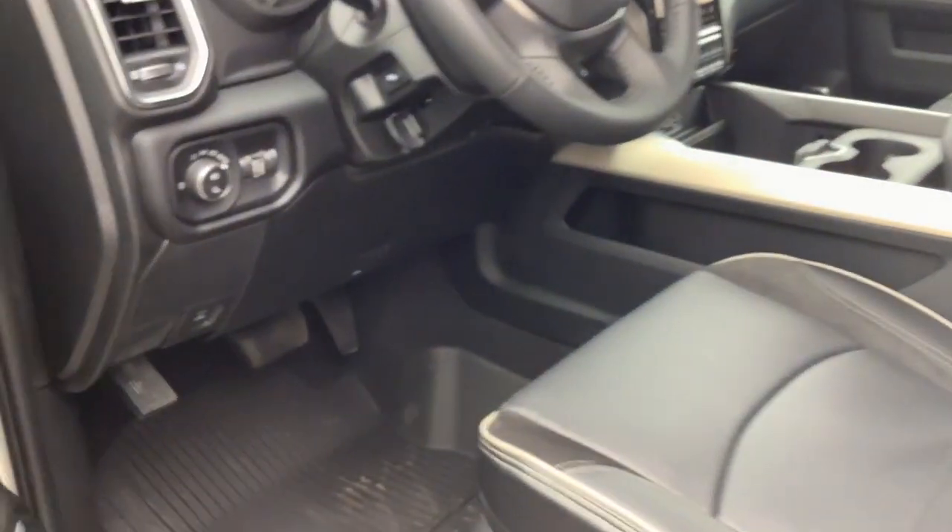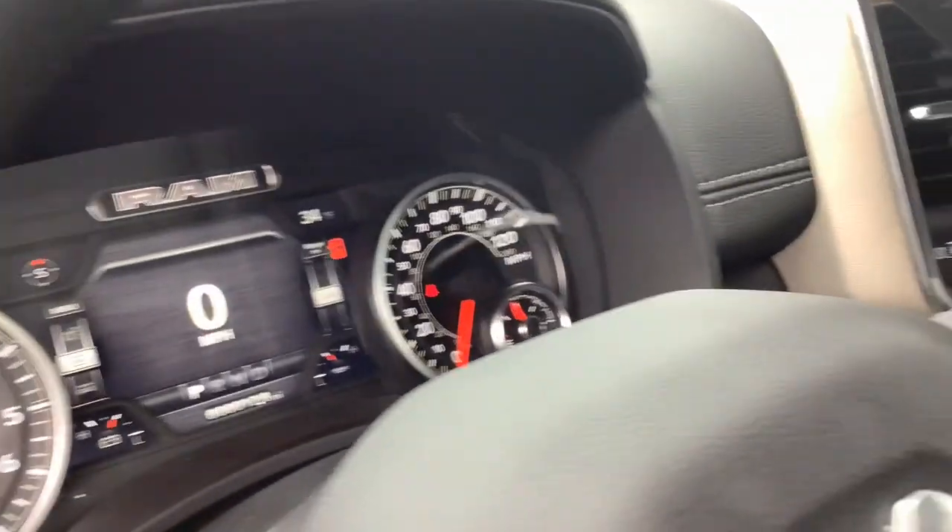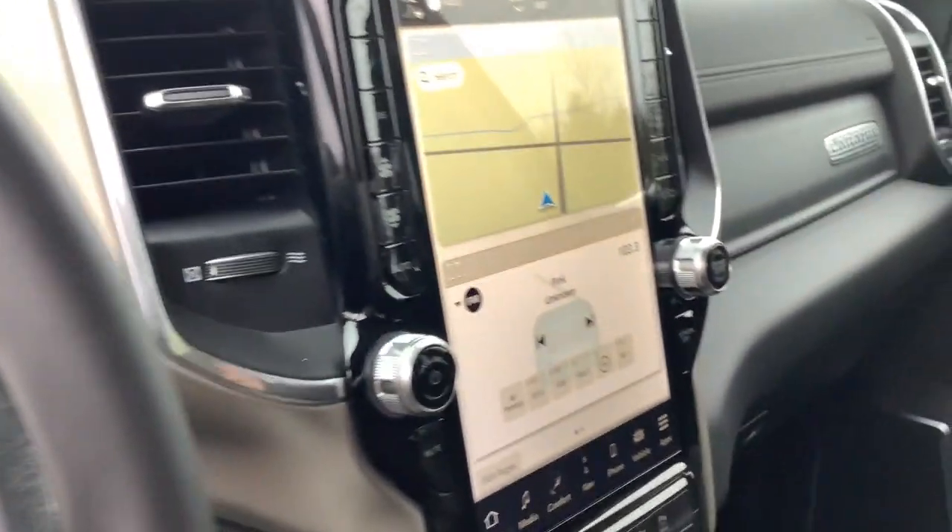Heated steering wheel, Apple CarPlay and or Android Auto, proximity key entry, heated driver seat, four-wheel drive, heated mirrors, remote engine start, satellite radio, iPod, MP3 input, woodgrain interior trim.